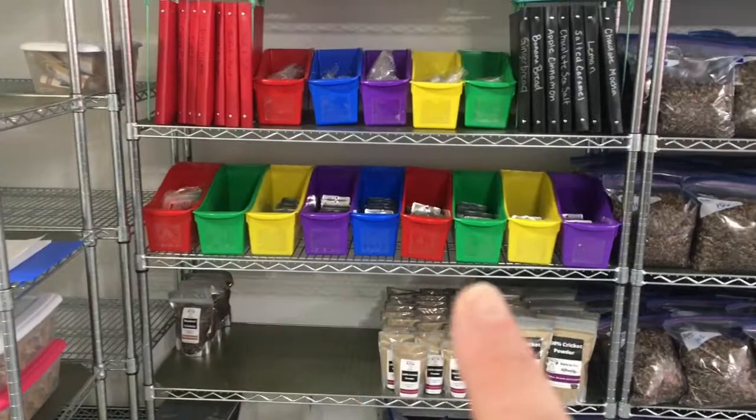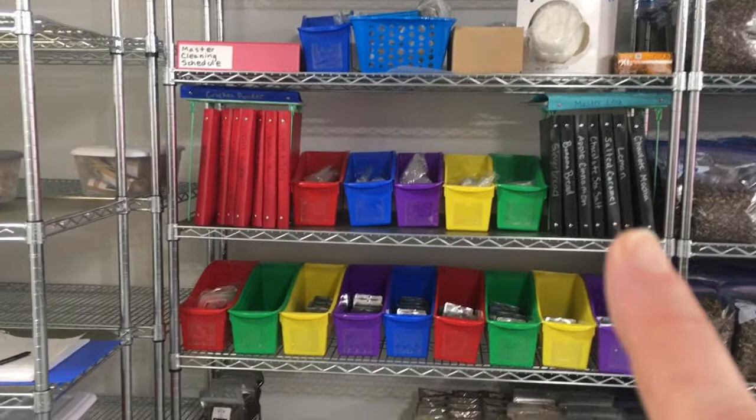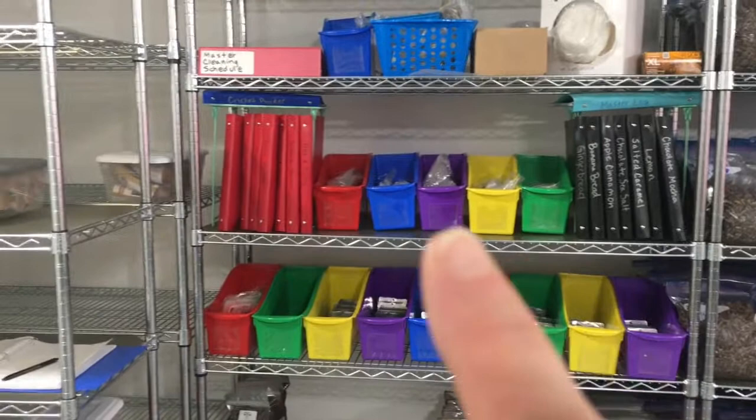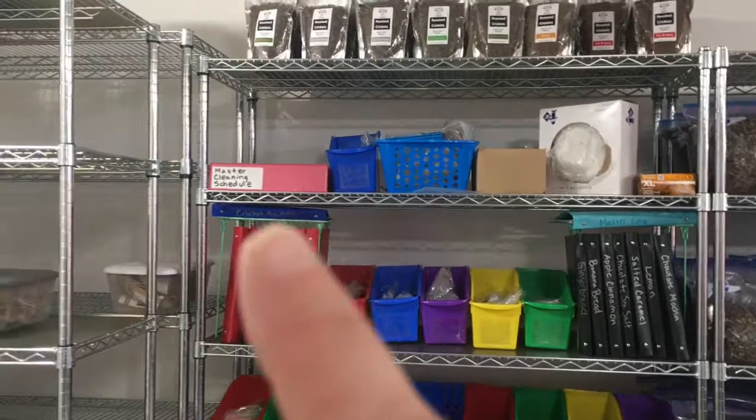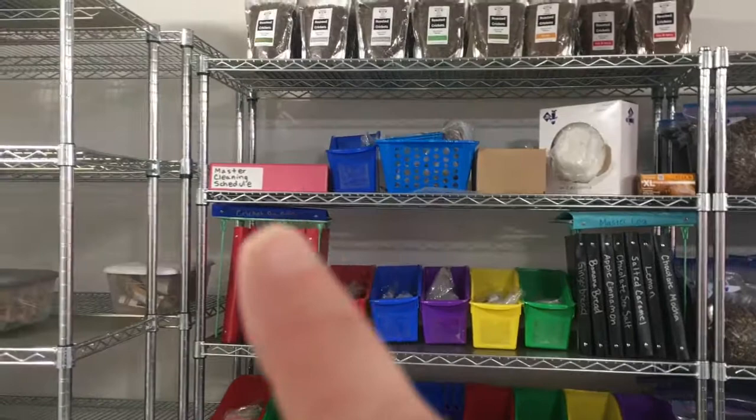This is all our record-keeping. For food safety and traceability, I have to track every lot — all of the ingredients that go into all of the lots. We have records for roasted cricket flavors, energy bar flavors, and a master log so I can quickly reference when I made what and on what day. We also have master cleaning schedules. And there are some bigger bags of crickets stored up there.